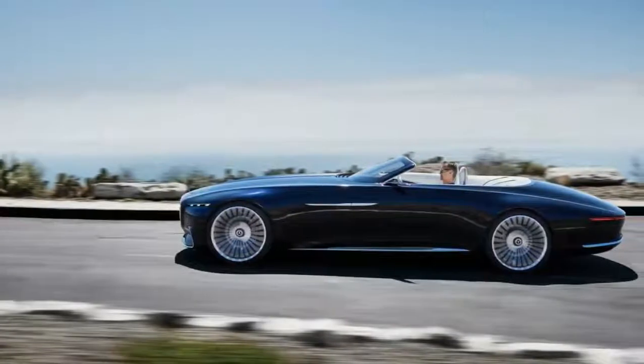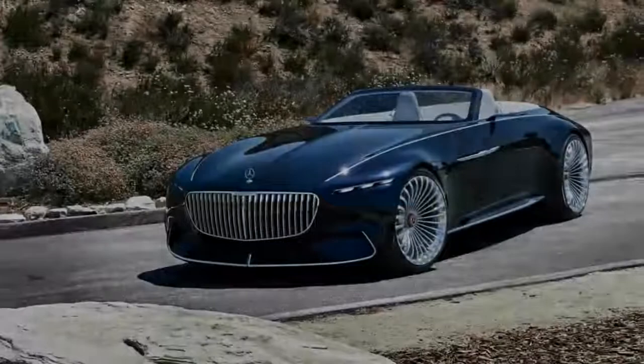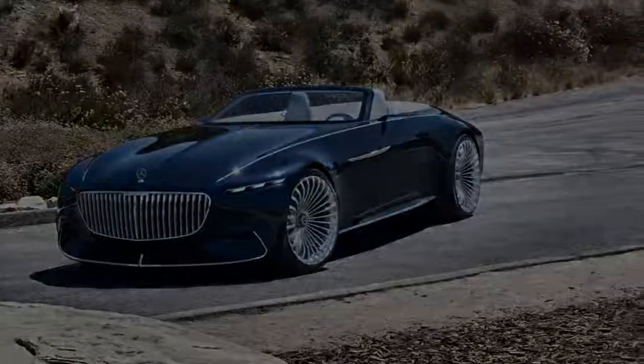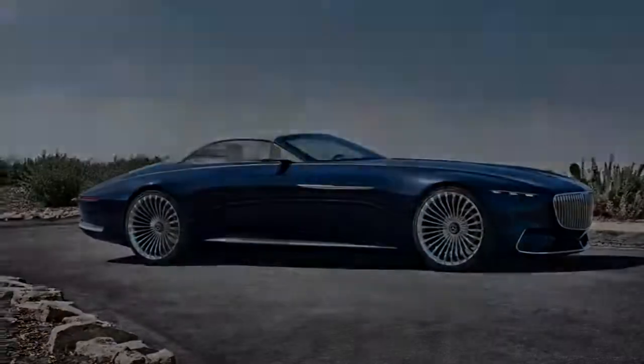What's better than the Vision Mercedes-Maybach 6 Concept Coupe that debuted last year? To some, a convertible version of the 18.7-foot-long stunner would be, and that is exactly what Mercedes-Benz has uncovered this year during Monterey Car Week.